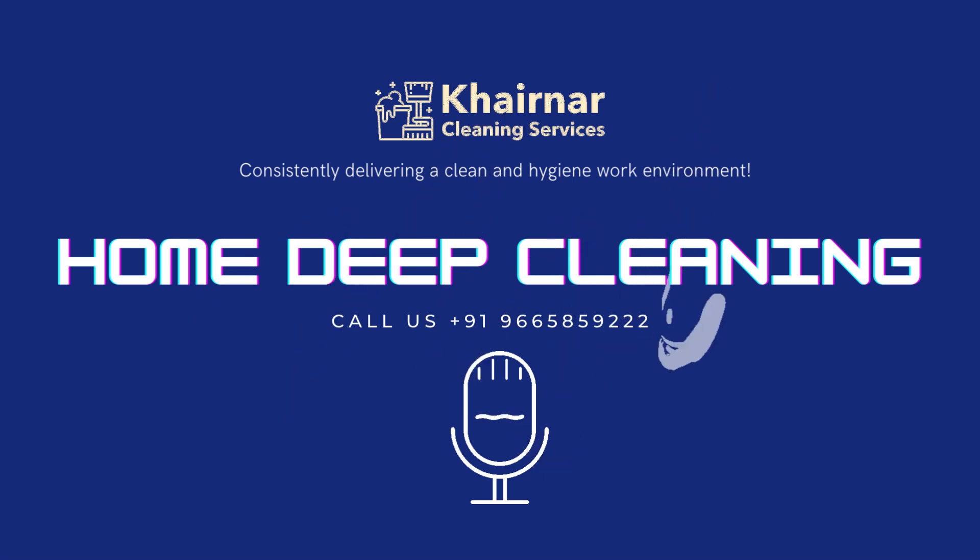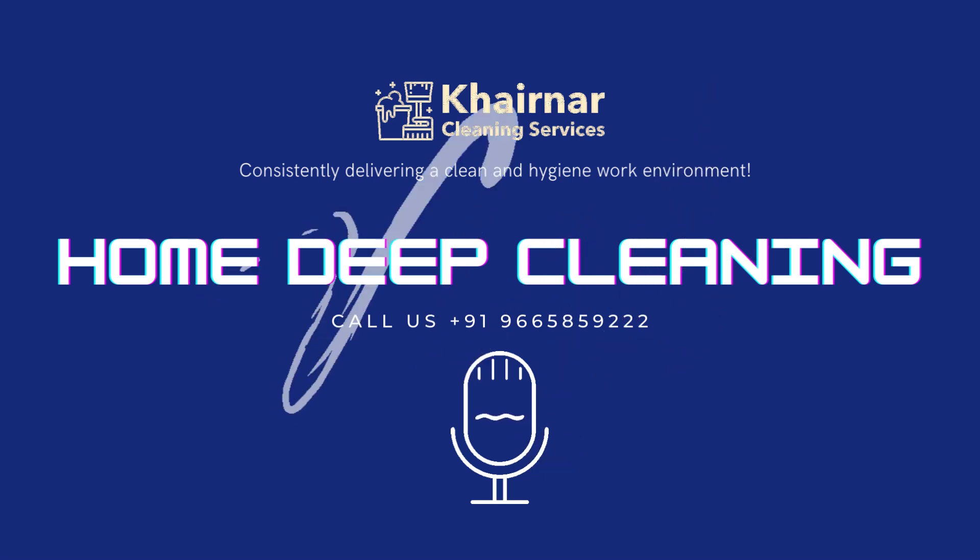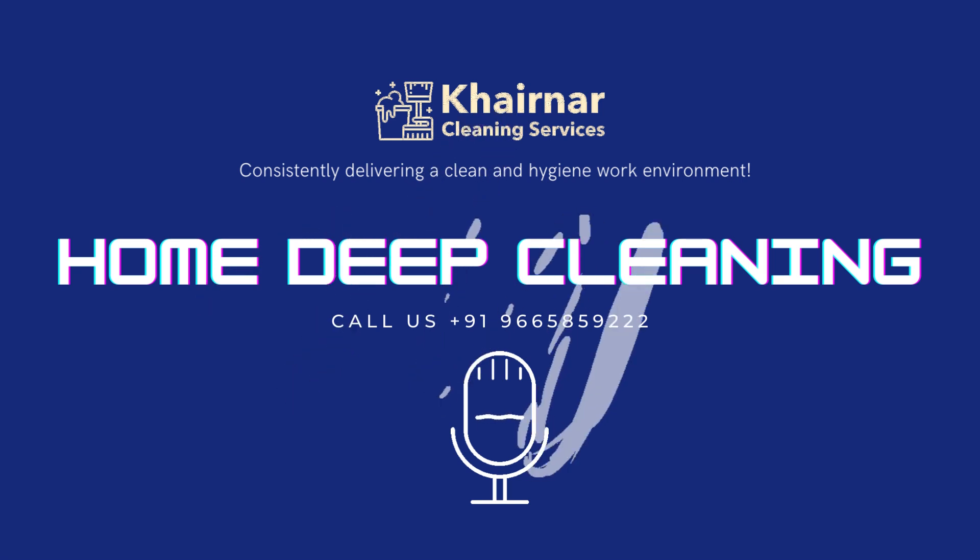We hope you now understand our home deep cleaning service. If you have any doubts, please feel free to contact us at 966-585-9222. Thank you and stay safe.